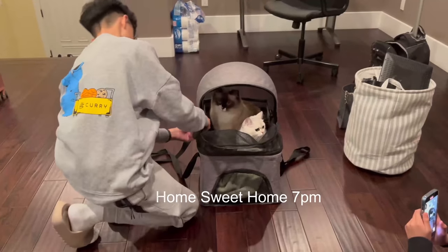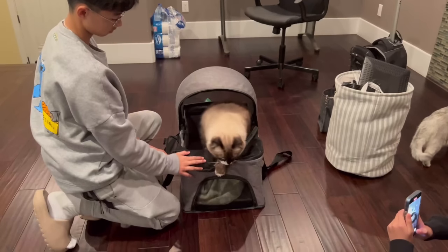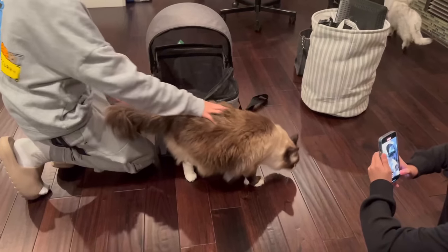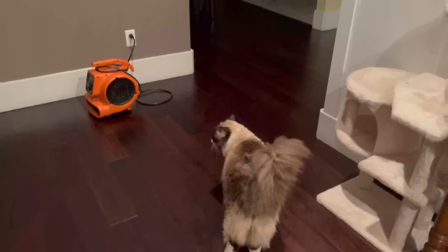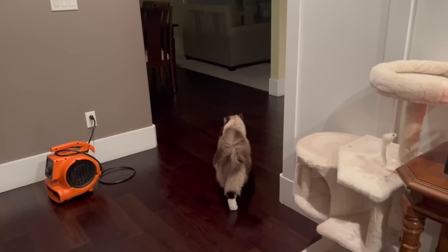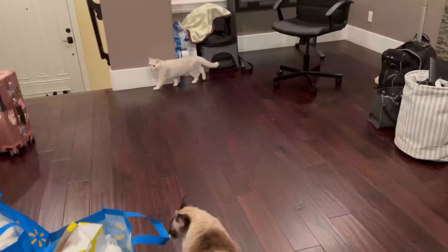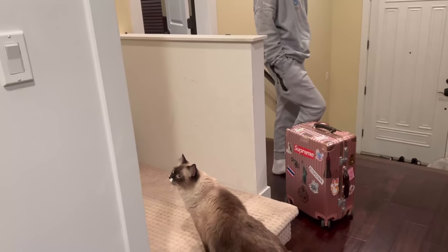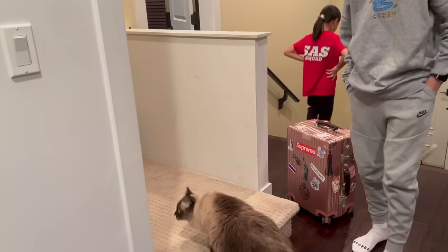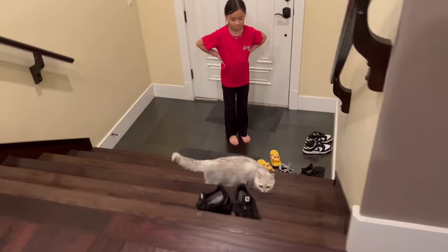Welcome to your new home! Someone's excited! There's Totoro — he's always the scared one here. Where are you guys? She's not going to run out, Emma. She's okay.